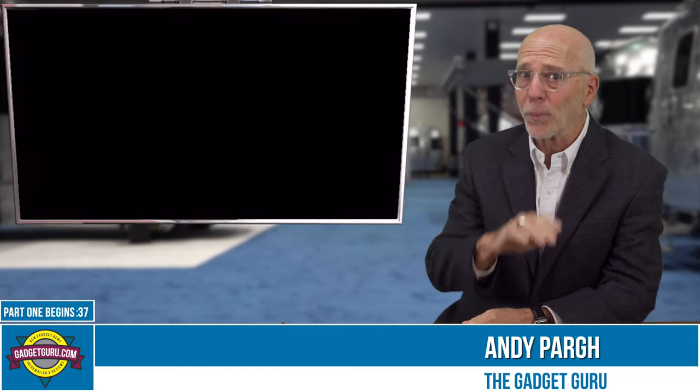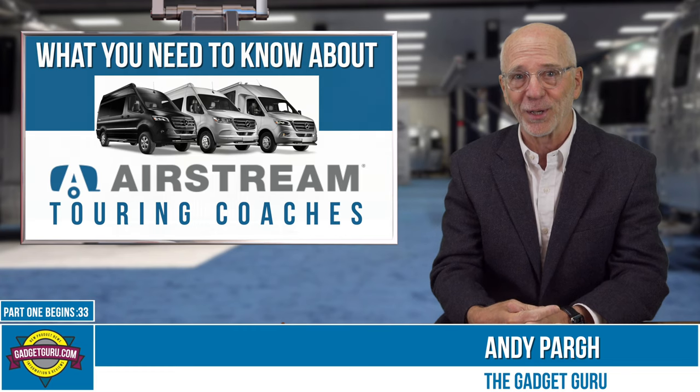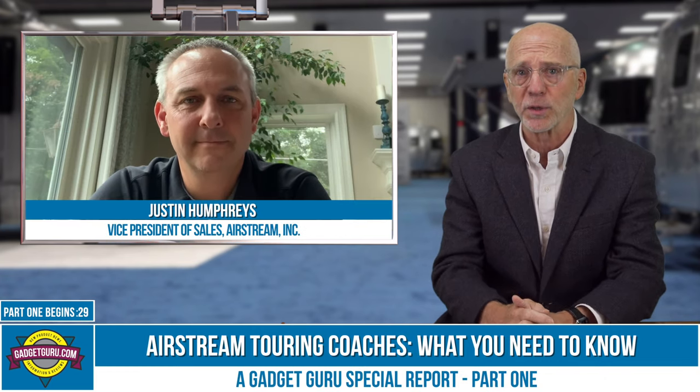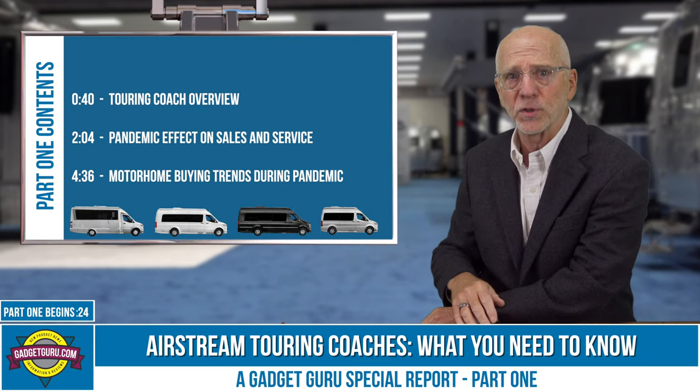This is part one of a four-part series called 'What You Need to Know About Airstream Touring Coaches.' My guest for this series is Justin Humphreys, the Vice President of Sales at Airstream. Here's a list of topics that we'll be discussing in this chapter of the series.